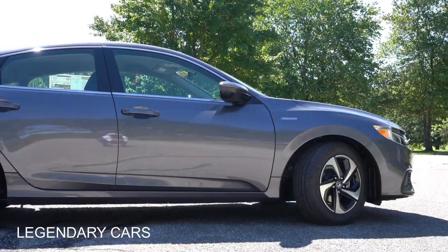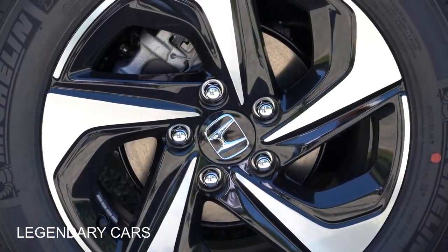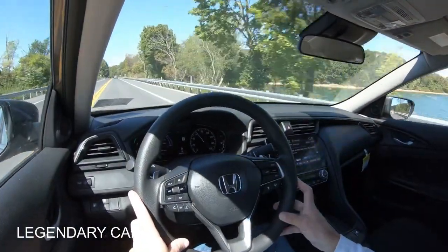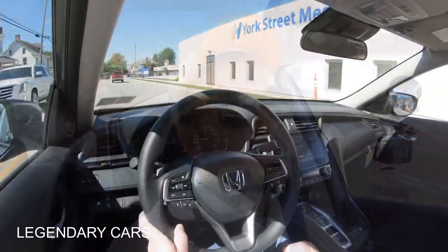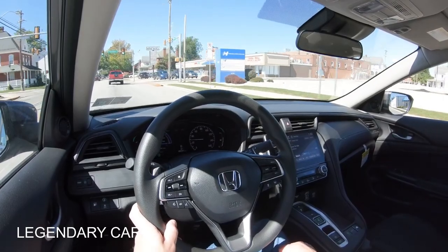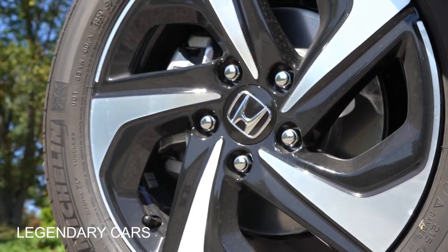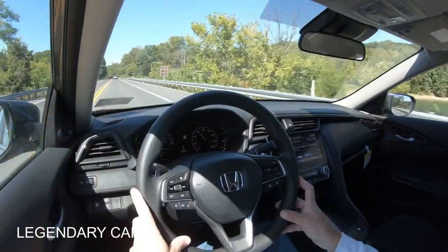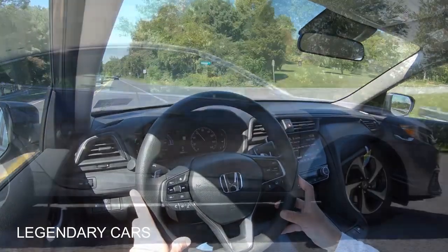Along with acceleration, braking is equally important. Up front you'll find 11.1-inch ventilated front discs; in the back, 10.2-inch solid rear discs. The 60-to-0 stopping distance comes in at 122 feet — very respectable. For comparison, the Toyota Prius stops in 131 feet, so the Insight brakes better. The braking feel has been perfectly fine throughout the test drive.